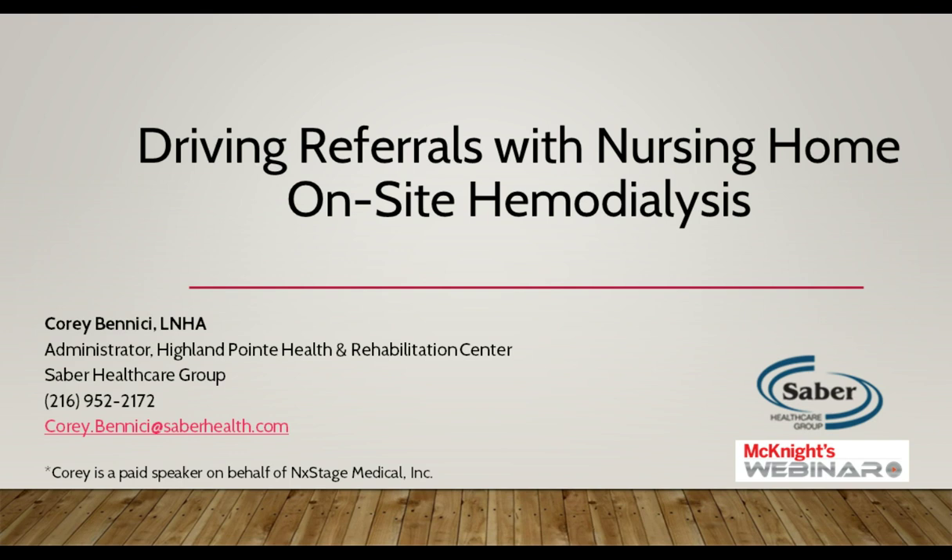Hello, and welcome to today's webcast, Driving Referrals with Nursing Home On-Site Hemodialysis. I'm Emily Mongan, staff writer for McKnight's Long-Term Care News, and I'll be your moderator today. You'll learn how implementing your own on-site hemodialysis program can help your facility differentiate its services and drive patient referrals, as well as the economic and clinical benefits, operational staffing considerations, and resident success stories.